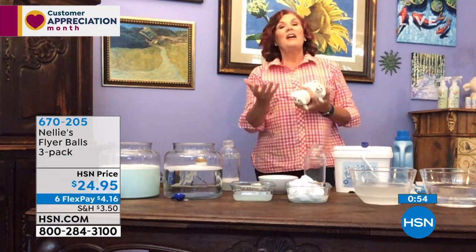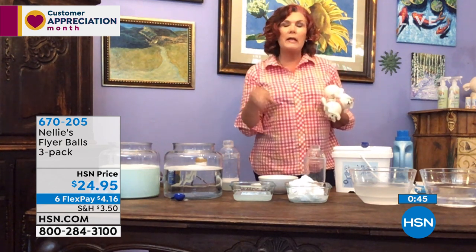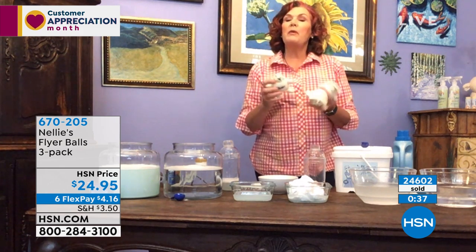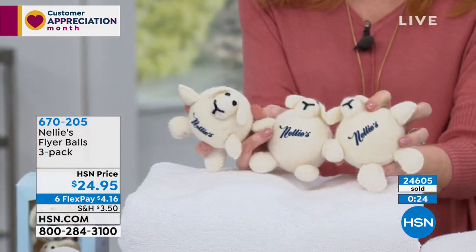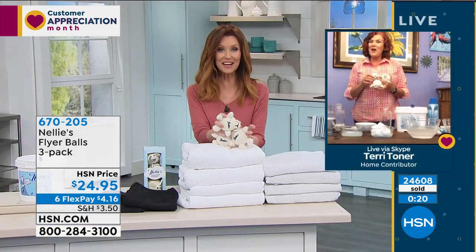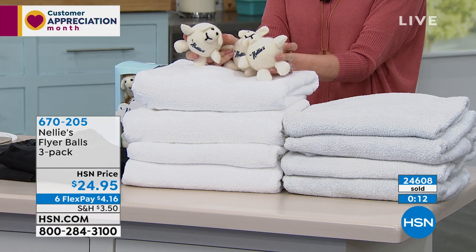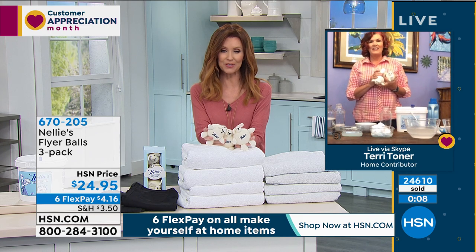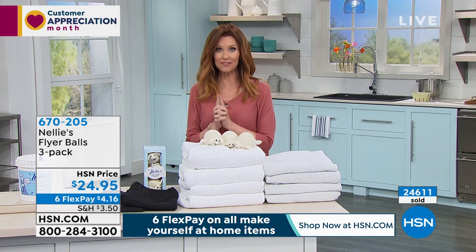Dryer balls help separate your clothes so they dry faster at lower temperatures - better for your clothes and saves money on utility bills since your dryer is a big appliance. Every time you're hitting that button over and over to get clothes dry, that's a big chunk of change on your utility bills. You get softer, fluffier clothes, less wrinkles, less static electricity, and these last a couple of years. $4.16 to add these to your order - almost 25,000 sets sold. Terry, thank you so much for letting us into your home and cleaning with us!